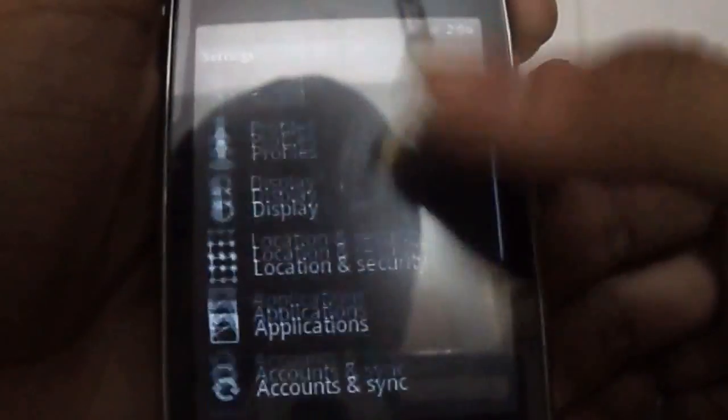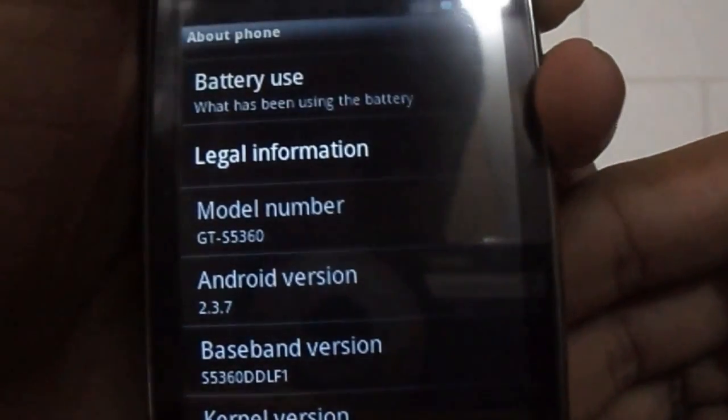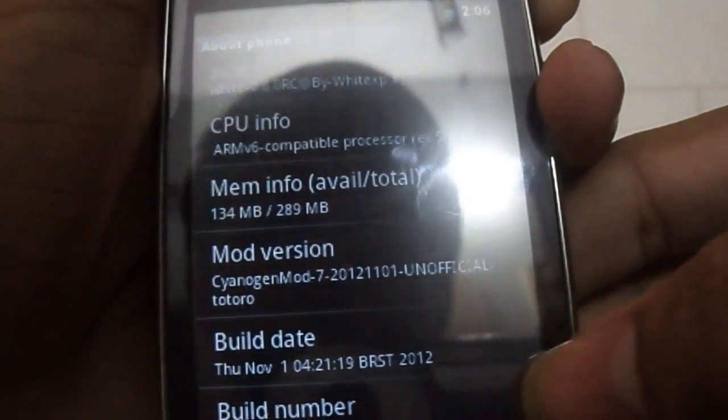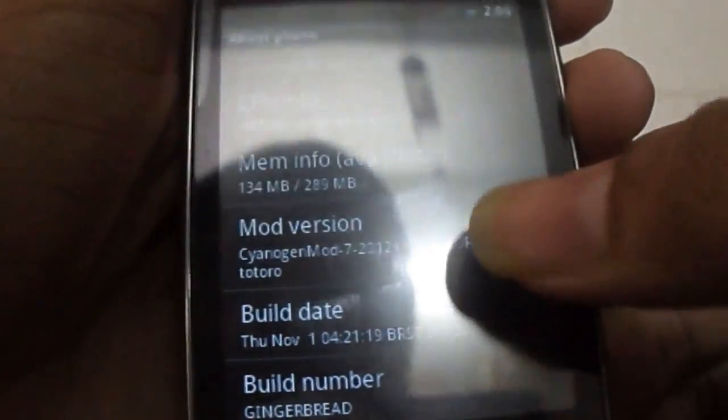You can see Settings, About Phone — Android Version 2.3.7. And also Mod Version CyanogenMod7, which is an unofficial release by White XP.